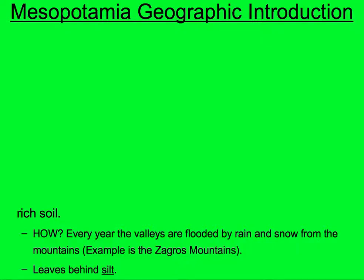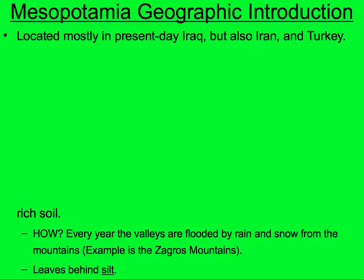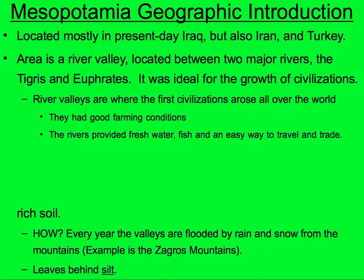Mesopotamia Geographic Introduction. It is located mostly in present-day Iraq, but also in Iran and Turkey. The area of Mesopotamia is a river valley located between two major rivers — the Tigris and the Euphrates — and it is ideal, the perfect place for the growth of civilizations.